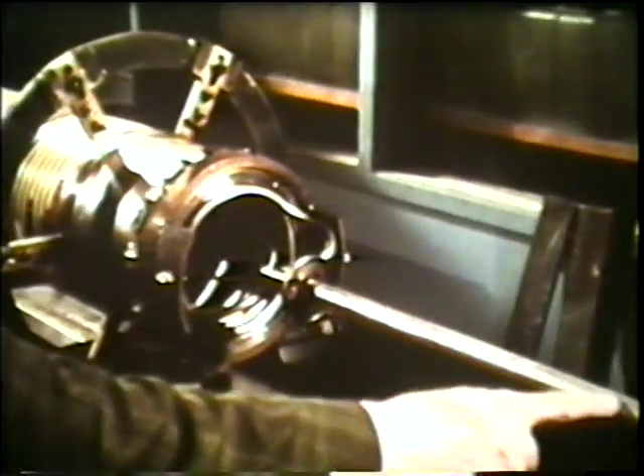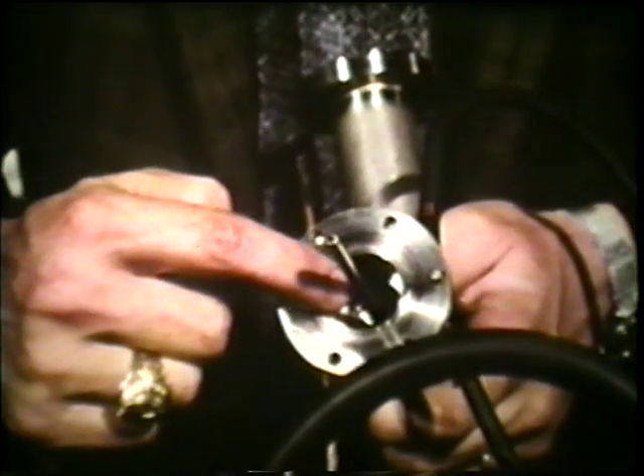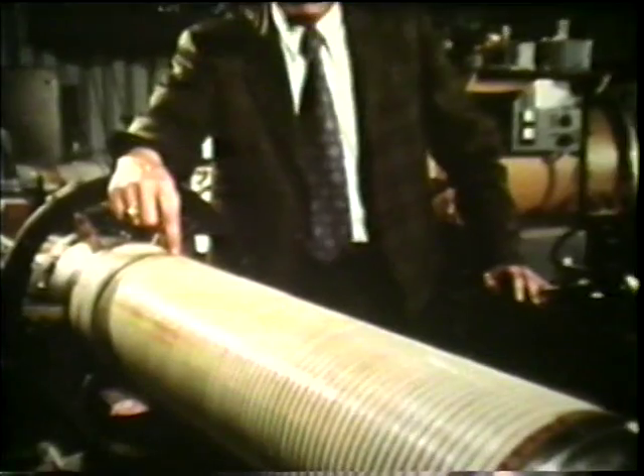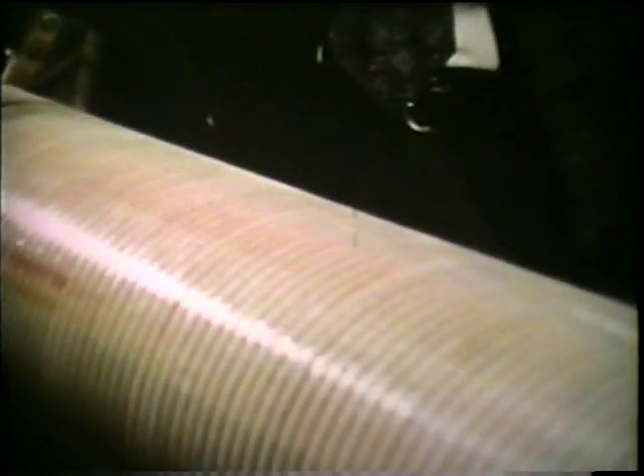This tiny tube carries liquid helium to supercool the rotor of a superconducting generator. The tube must be a tiny steel-walled vacuum bottle, like your thermos, but it must be far more effective to work at 450 degrees below zero.